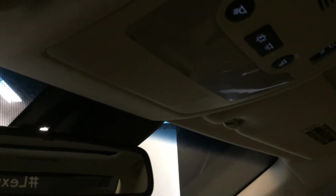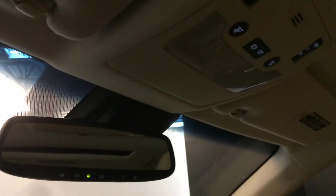The panoramic sunroof has sun shades — the front one power tilts and opens. Overhead control center with lighting and an auto-dimming rear view mirror with three integrated garage door openers.